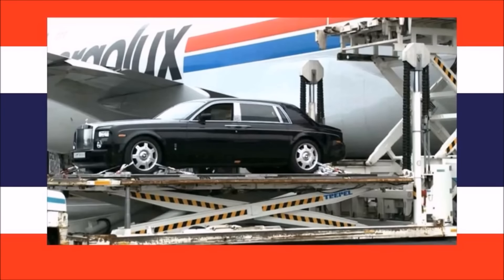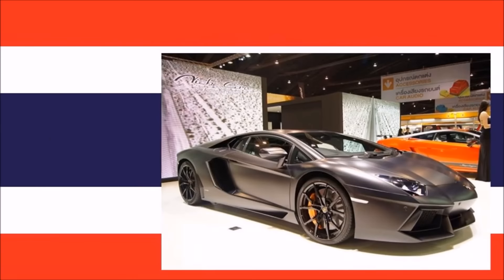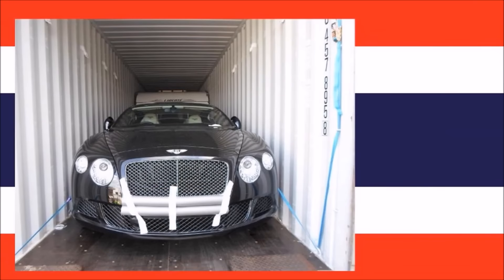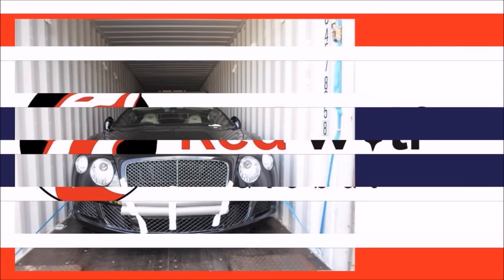Be sure to communicate all the customizations your car has to the Thai customs before the actual importation. Also declare all accessories in the car such as headrest TV screens. Failure to declare these accessories may result in significant financial penalties, delay, or in the worst case seizure of the vehicle.